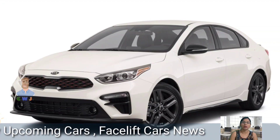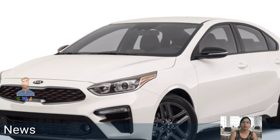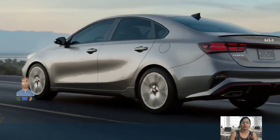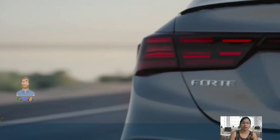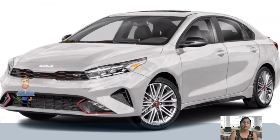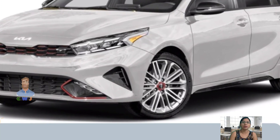The 2024 Kia Forte has many appealing features. Its trunk offers 15.3 cubic feet of space and its rear seats fold 60/40. The car's interior features a leather-wrapped steering wheel and red contrast stitching, while passenger seat recline extends up to 35.7 inches of legroom.